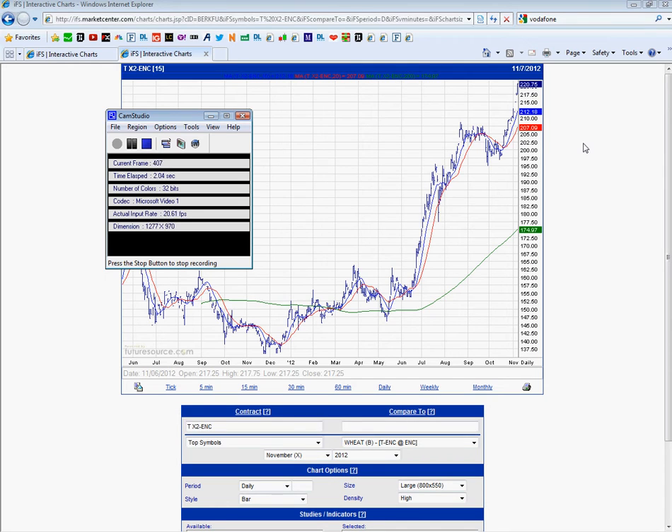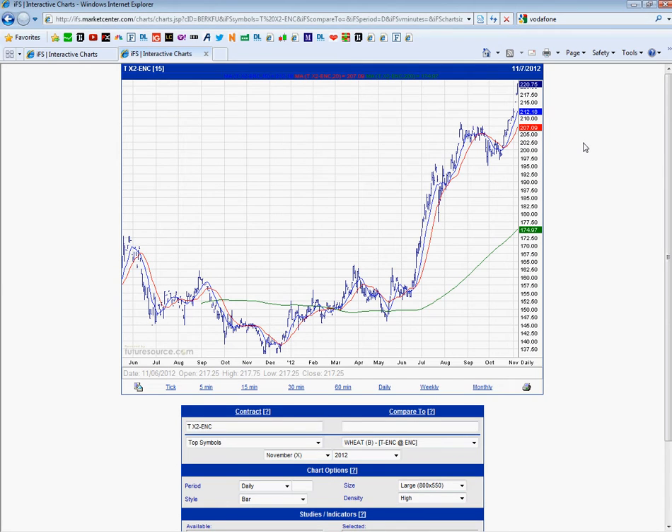Good evening, David here with Weekly Wheat Look. Today is Thursday 8th of November 2012 and it's timed at 4 o'clock in the afternoon, just as the market's closing in the UK — we're not quite closed yet.